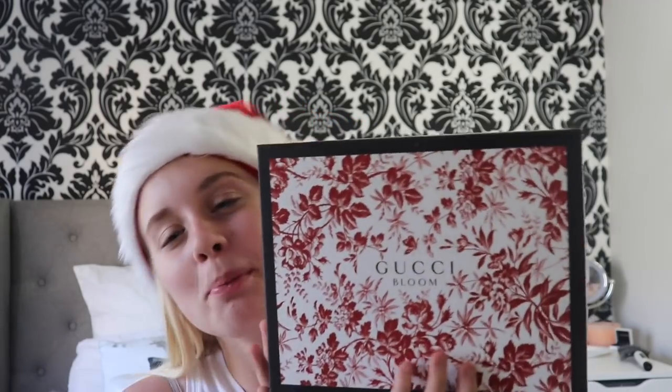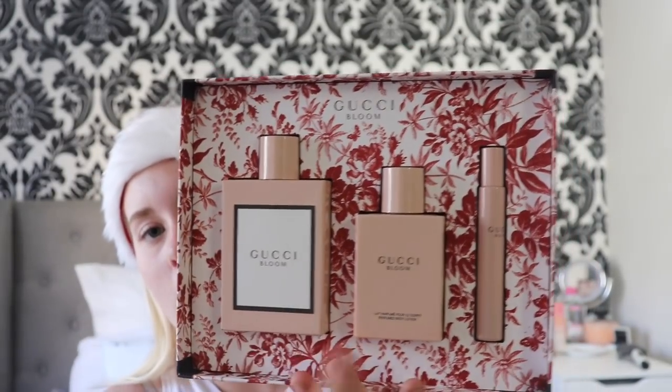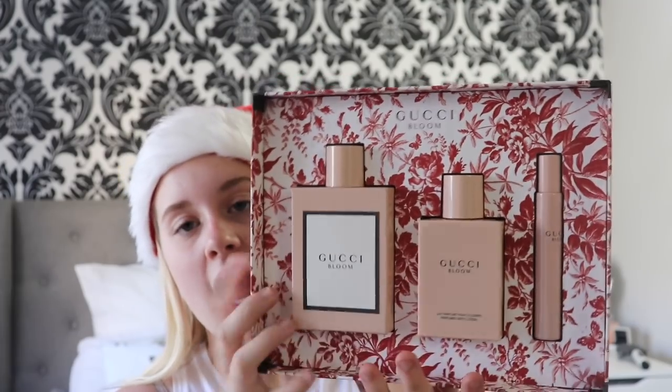And then he didn't stop there. He actually got me Gucci Bloom perfume — I did not expect this. He actually didn't just get me the perfume, he got me the box set. This one comes with the perfume, the little roll-on perfume, and the body lotion. This smells incredible — it's the only one that doesn't actually smell older-ish. I was so over the moon with this. I would have just been happy with the box. I was so, so spoiled by him.